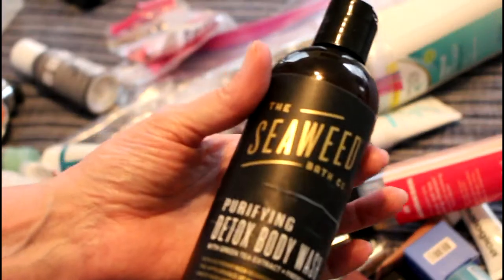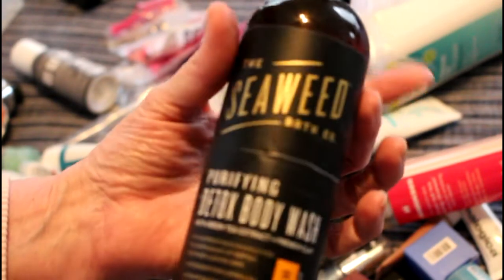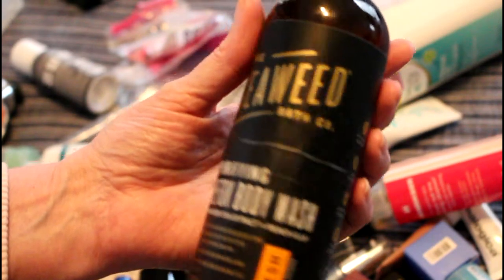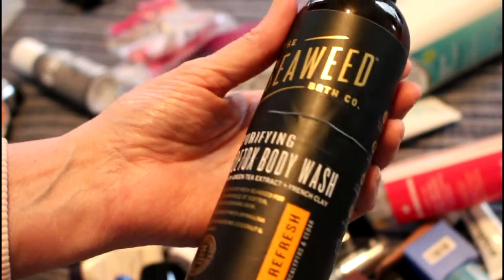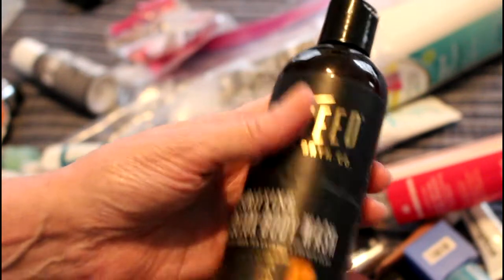This was not in any project but it was in my drawer waiting to be used — it's actually a body wash from The Seaweed Bath Company. I think they might be cruelty-free. This was really really nice and I would consider buying this.